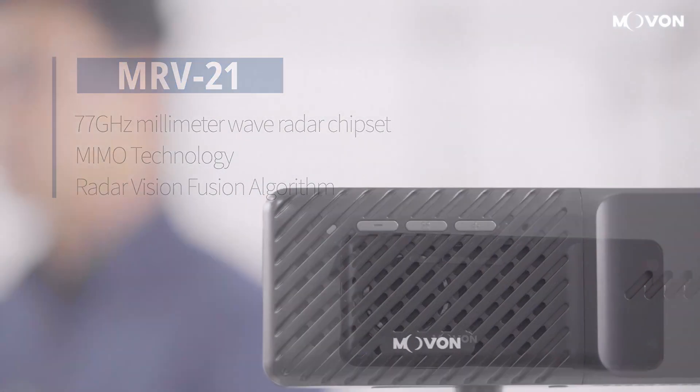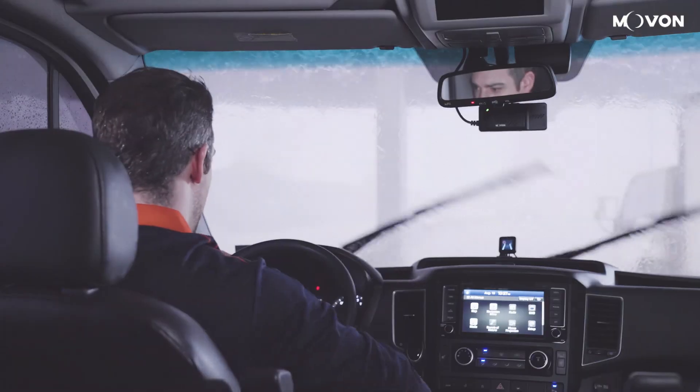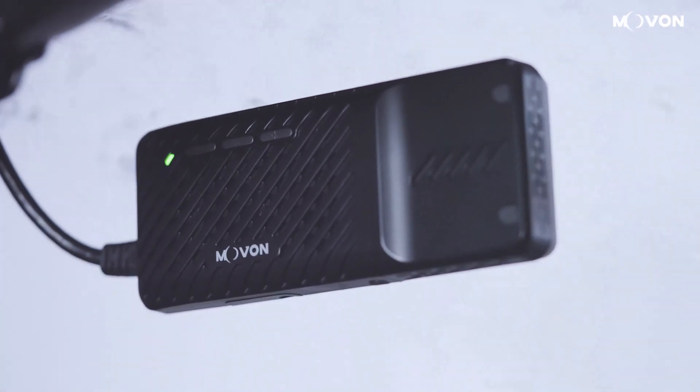The fusion system with camera and radar sensor can provide and deliver more accurate, high-performance sensor data and surrounding data. Our goal to develop this MRV21 is to fuse these two different types of sensors together for good performance for ADA's purpose — to save lives.